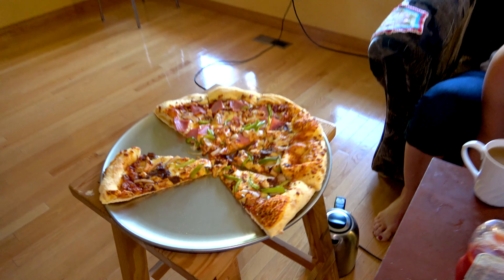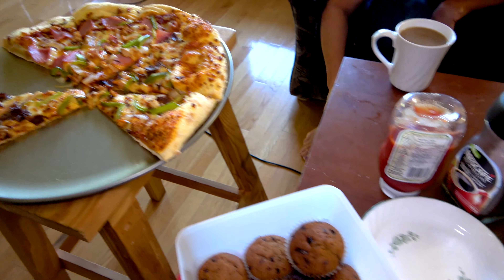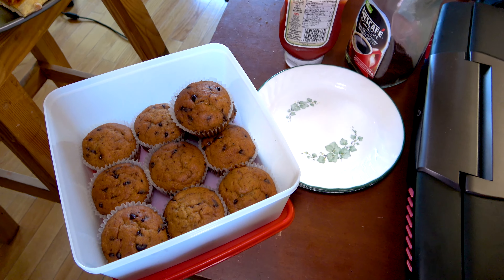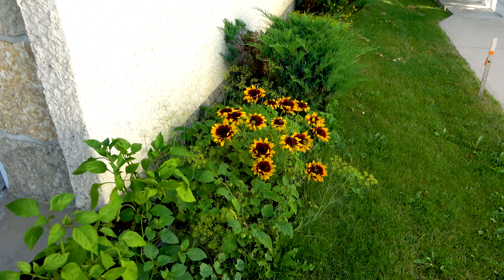Look at that — pizza for breakfast! Some muffins, some coffee. We ordered some pizza last night and had leftovers, so instead of throwing it out we decided to warm it up for breakfast. Then we're going to the lake. I'm almost ready to leave but before we do I wanted to show you guys this beauty right here.